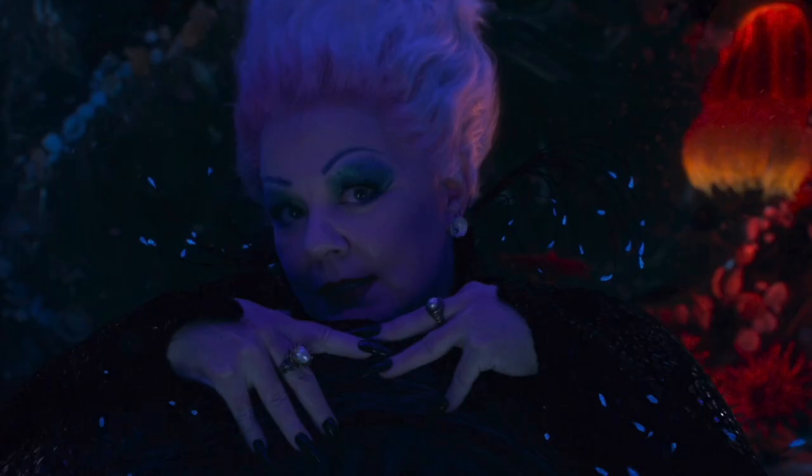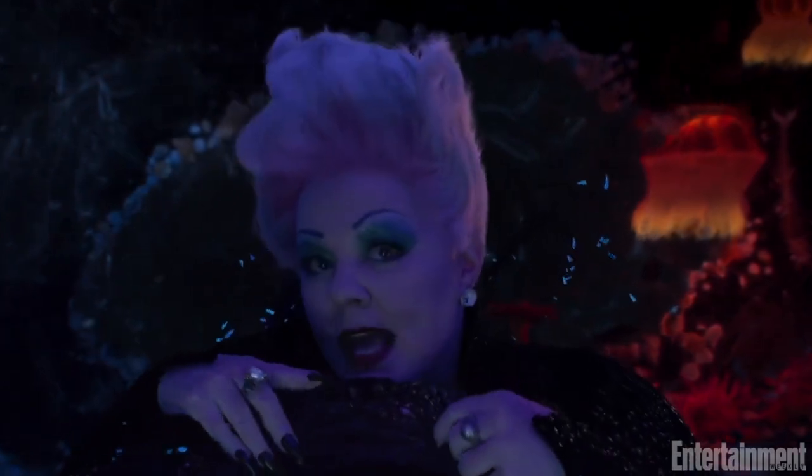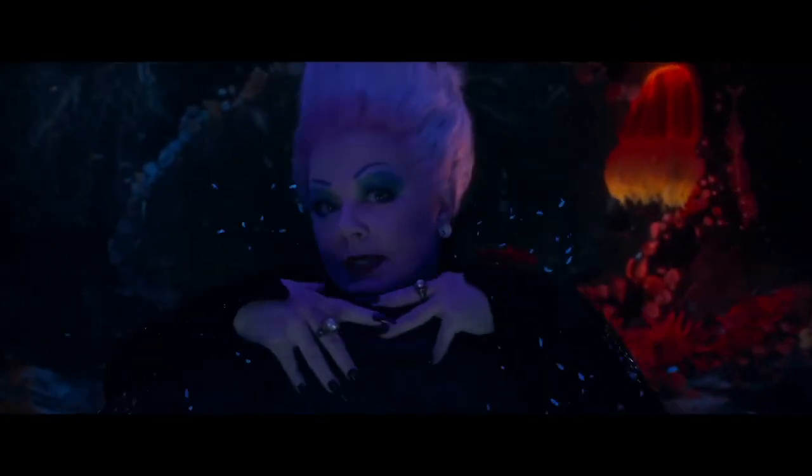After this, Ursula is seen saying "true yes" during Poor Unfortunate Souls. This sequence was also seen in the Entertainment Weekly article. She pops up from under her tentacles and then leans forward.